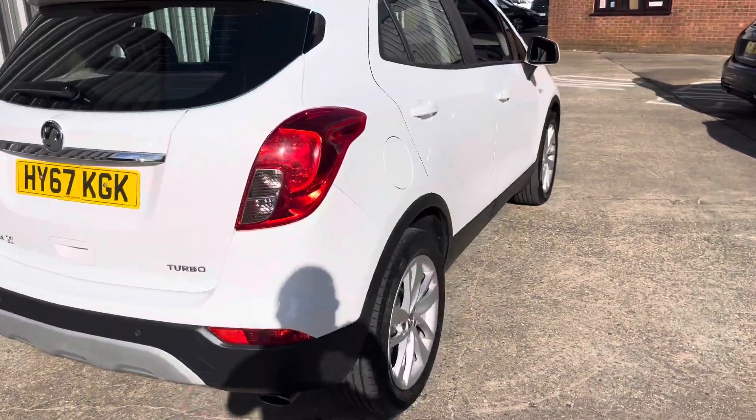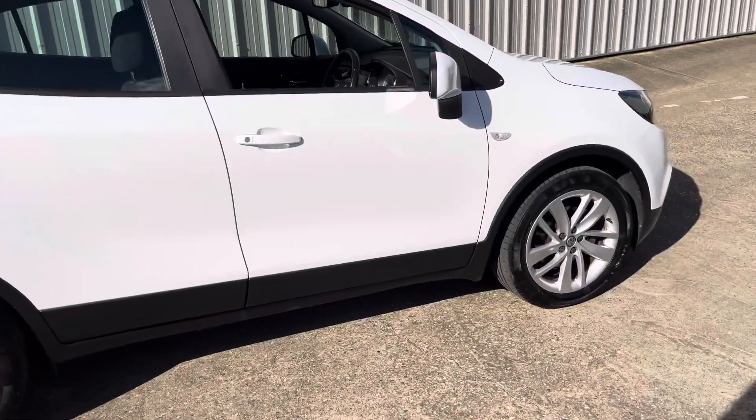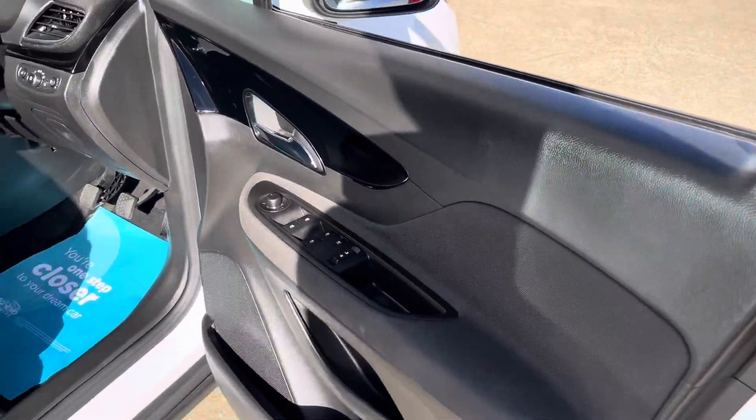It really is in excellent condition, with a great service history on the vehicle. You can see all wheels, tyres and paintwork are in excellent condition, and internally exactly the same.